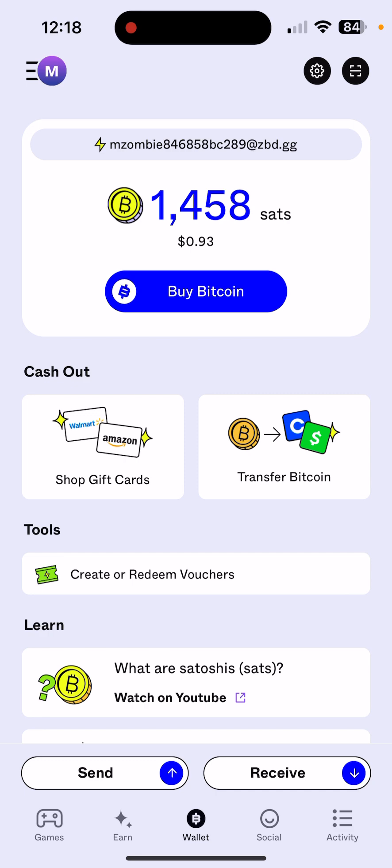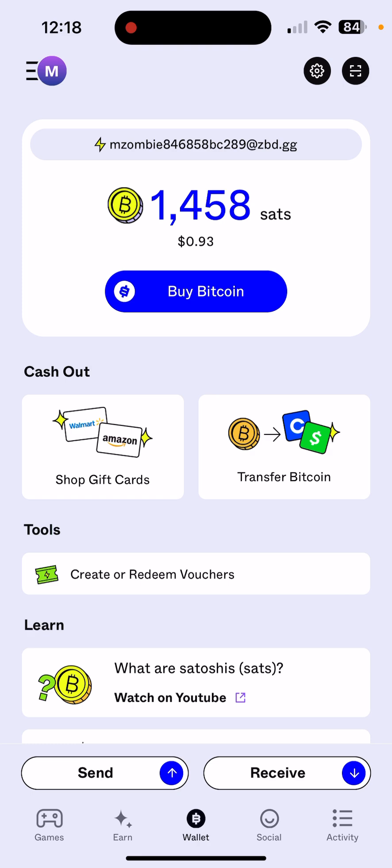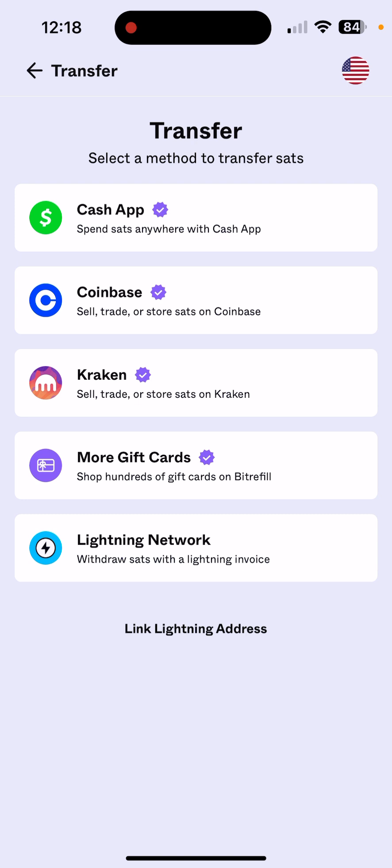We have redeemed our 500 sats after linking our account from that one to this one. As soon as we load here — there we go — up to $1.25. It took me a while to figure out how to cash out with the least amount of fees, so I was hoping to have this out a few days ago, but this is the best I got.